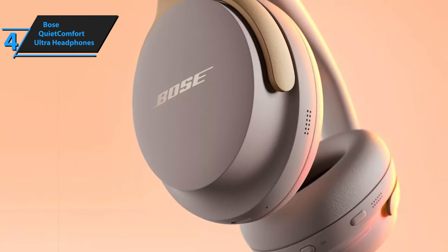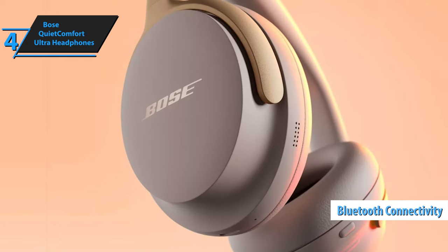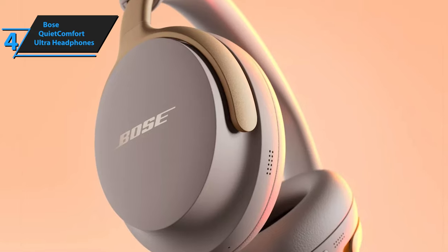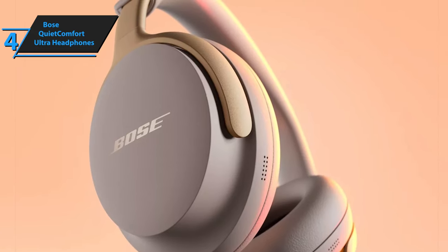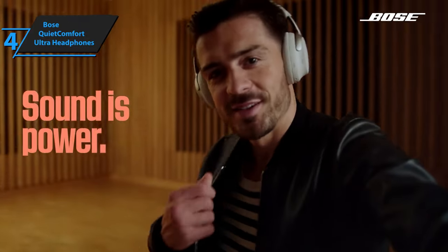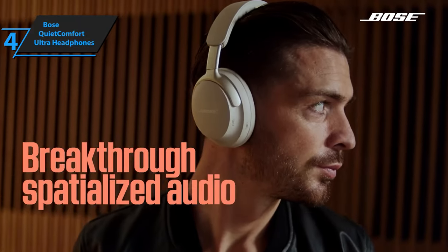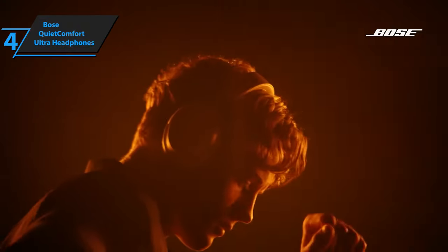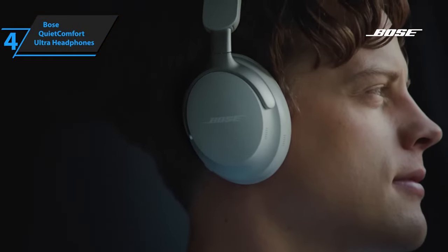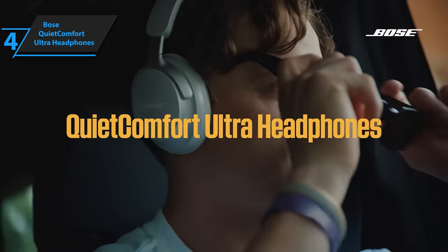The QuietComfort Ultras also support Bluetooth multi-point connectivity, allowing simultaneous connections to multiple devices. With Bose's custom tune calibration, the headphones automatically optimize noise cancellation according to your surroundings. The Aware mode with ActiveSense adjusts the ANC level in response to ambient noise, ensuring your music is never overwhelmed by external sounds. A thumbs up from here.